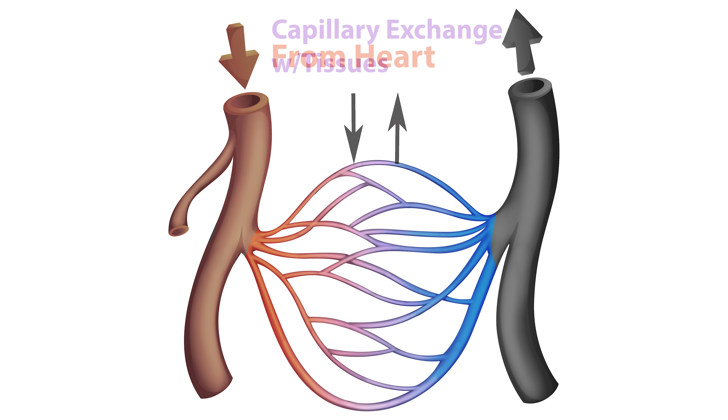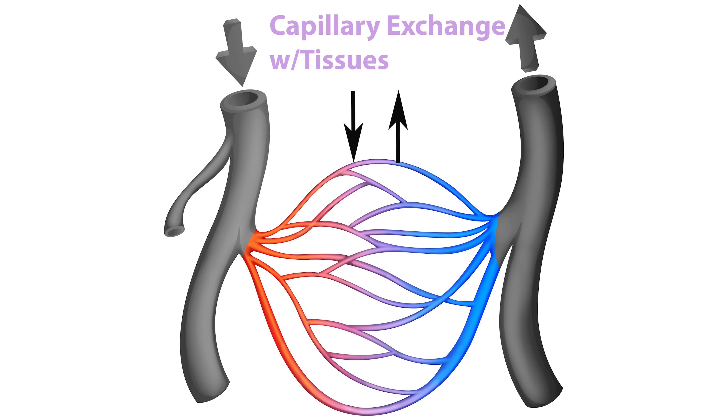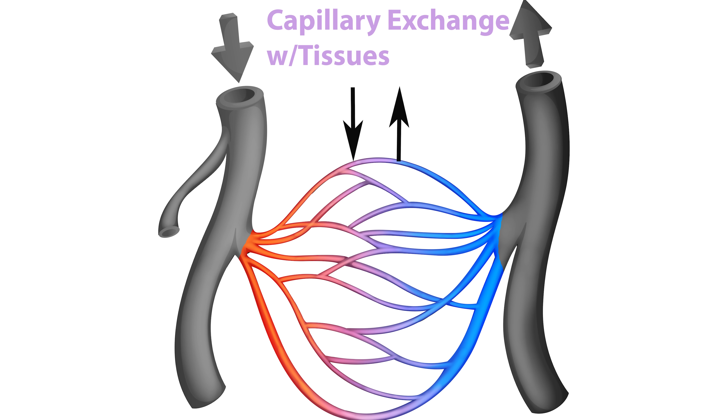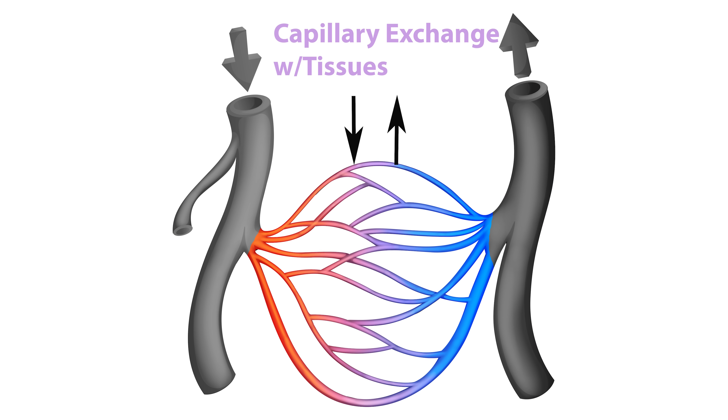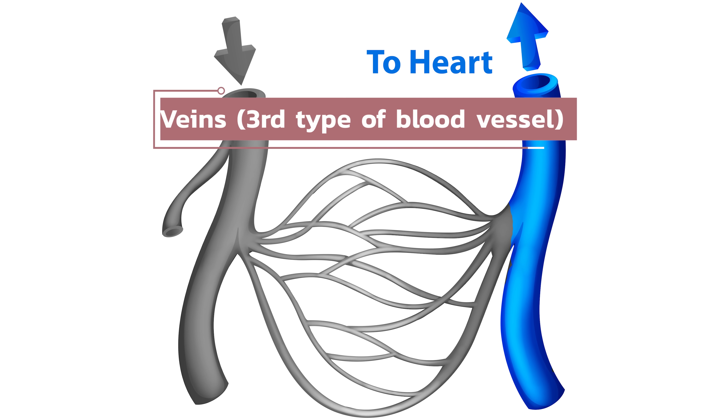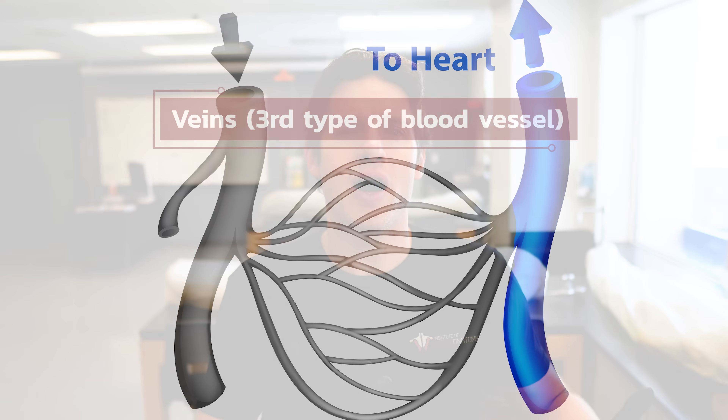Those arterioles eventually flow into the second type of blood vessel: the capillary. Capillaries are amazing little exchange vessels that exchange nutrients and waste products between the tissues of the body and the bloodstream. Carbohydrates, other energy sources, and oxygen diffuse from the capillary into the working muscle, and then carbon dioxide and other metabolic byproducts come out of the muscle and into the capillary. From there, this blood flows out of the capillary into the veins and into the systemic circulation.